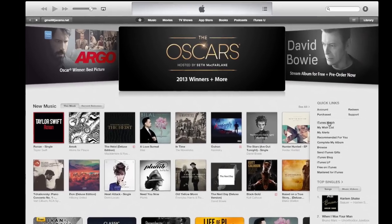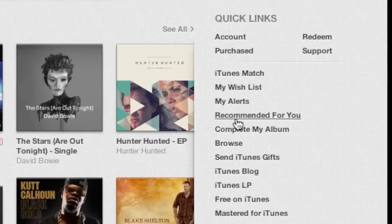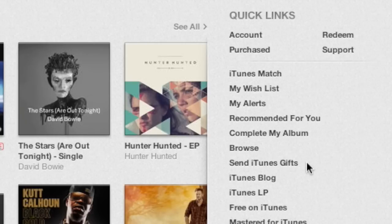In our case, we want to go and click on this link down here that says Send iTunes Gift. It's a little confusing, but you click on that.